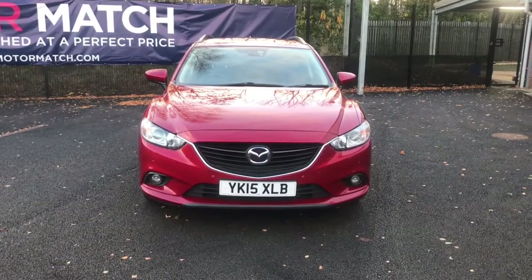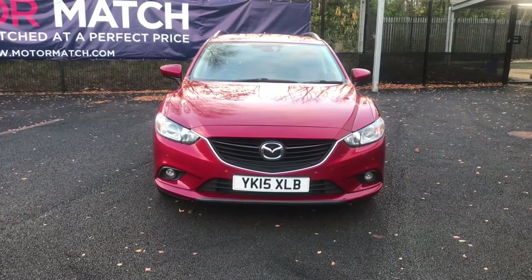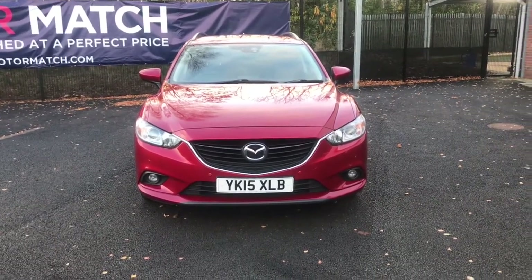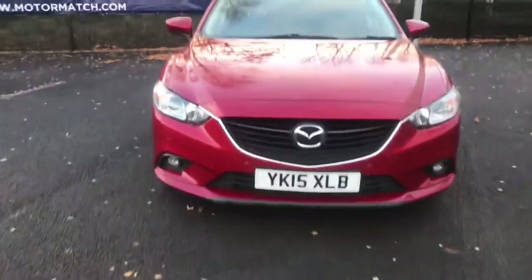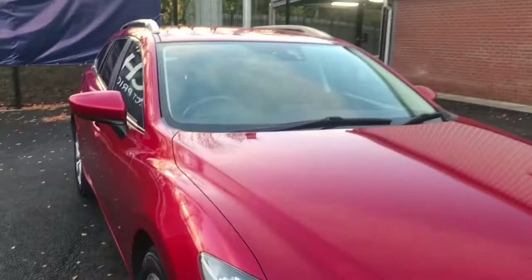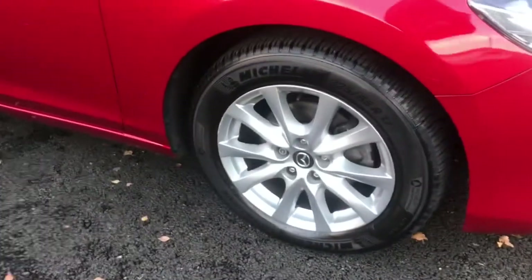Hello and welcome to Motor Match Bolton. Today we've got this red Mazda 6 TD SkyActiv for you. This does come with daytime running lights, a dust sensor for your lights, along with your rain sensing front wipers. You do also have your 17-inch alloy wheels with badge detailing in the center.